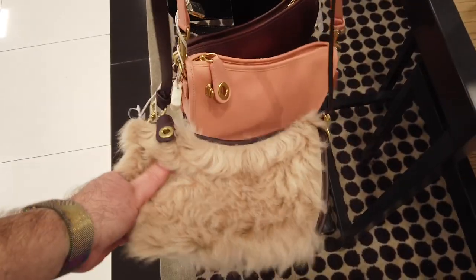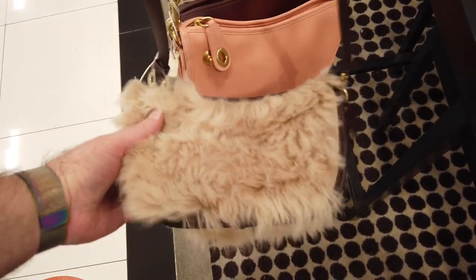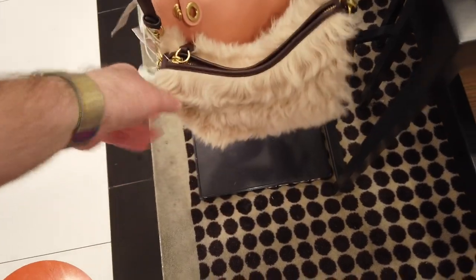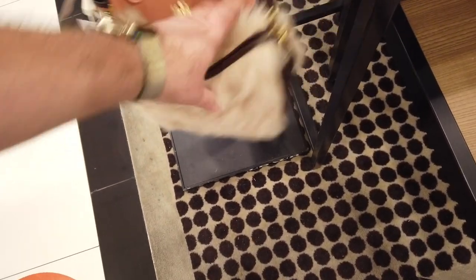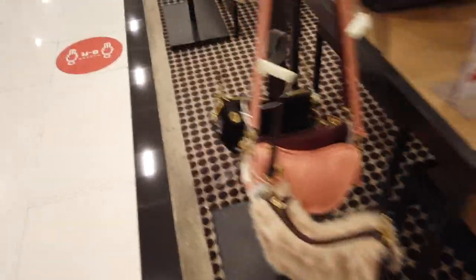And if you guys were a fan of the other shearling moment that I had — the swinger — here's the different pinkish kind of hue, it's kind of like a pink brown. This is really soft — it's actually softer than the signature shearling one that I made my video on. Way, way softer. Feels like almost a different kind of fur.